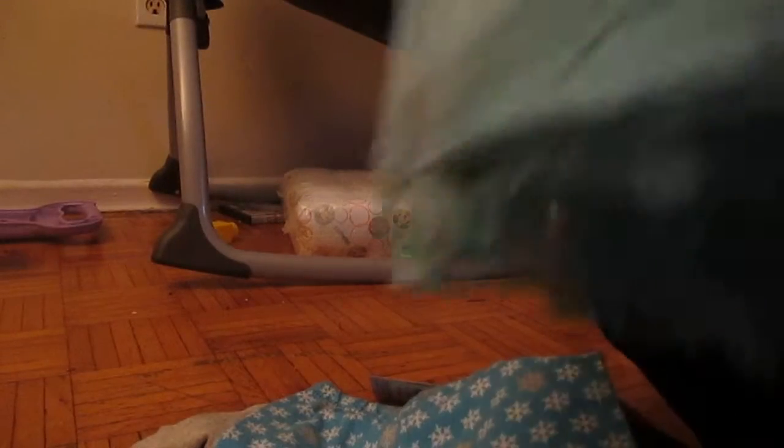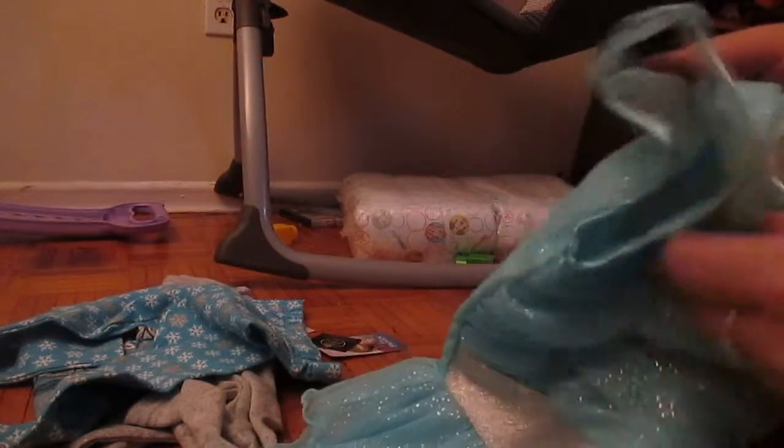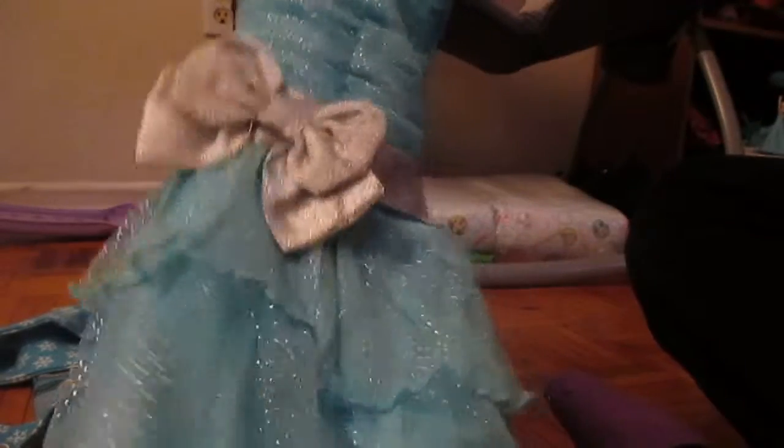I wanted to do something a little different for Christmas this year. This is all pretty much 3T stuff. I got her this really nice blue dress for Christmas instead of the normal.